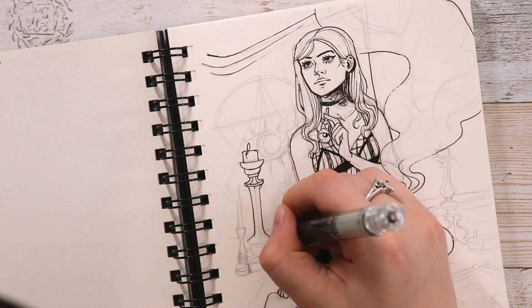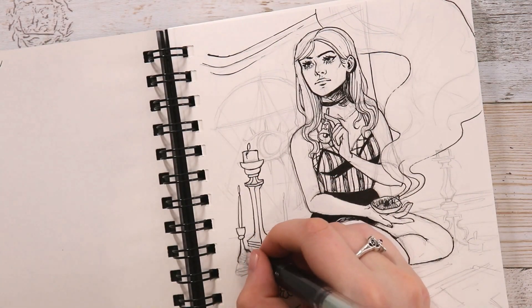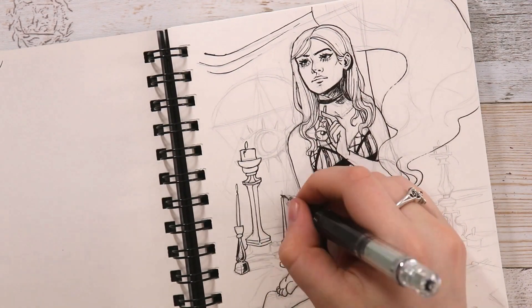It takes a little bit to start getting the ink to flow, but once it starts flowing it is pretty nice and the lines are pretty thin, so it's easy to sketch with.